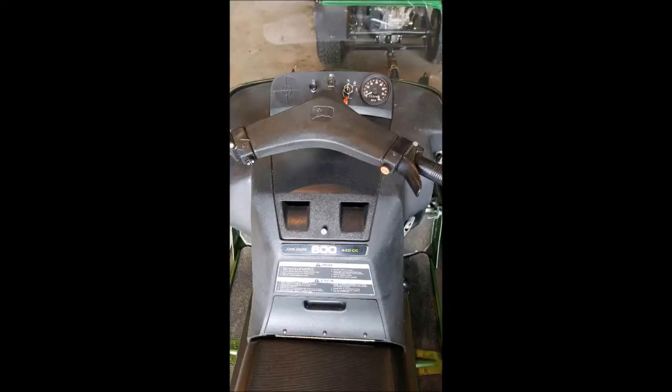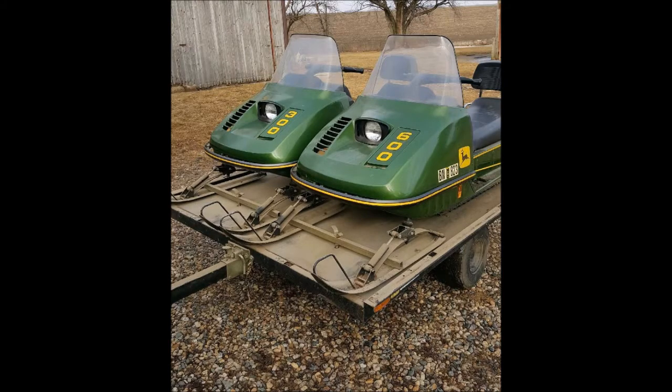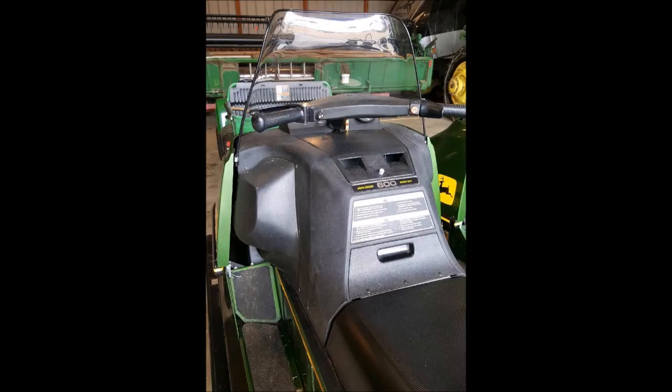The 600 shows 388 miles on the meter. The 300 never had the meter installed — it's still in the box — but it's estimated they have about half the use of the 600, because that one belonged to Andra and she didn't use it as often.